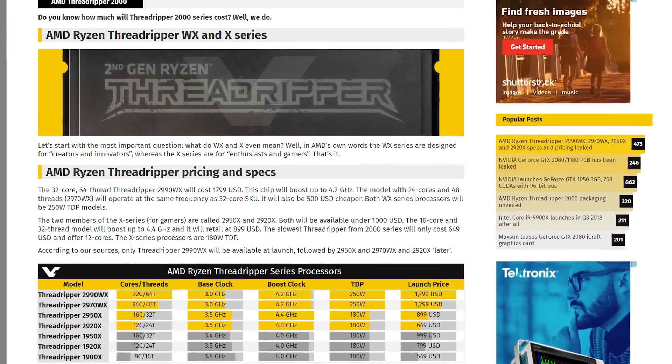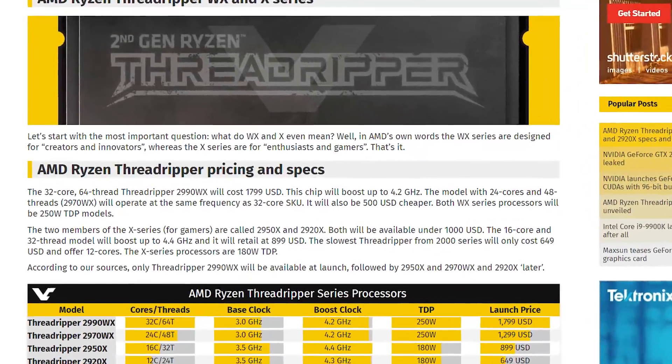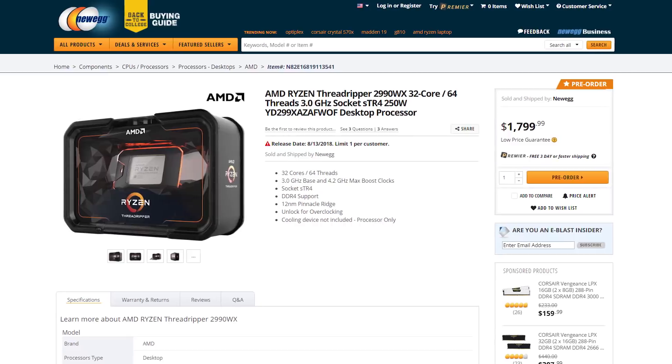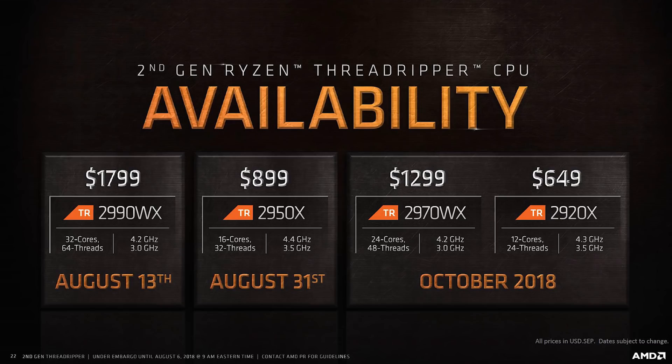Next up, it looks like VideoCardz's recent leak on Threadripper's specs and box are, in fact, really accurate, as AMD has officially announced all their cards. Also, Newegg and Amazon have the 32-core Threadripper on their site for pre-order — you can check that affiliate link out in the description below. The chips are, in fact, called the 2990WX, 2970WX, 2950X, and 2920X.